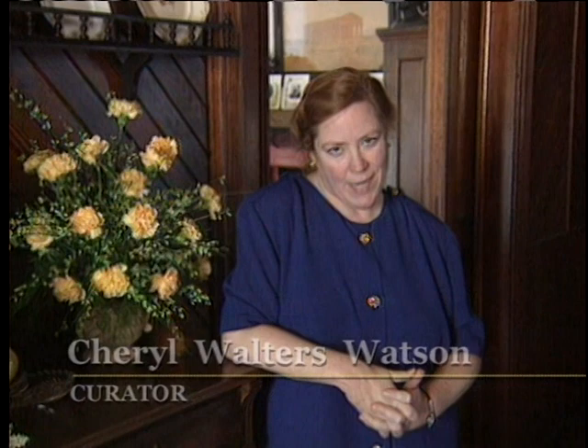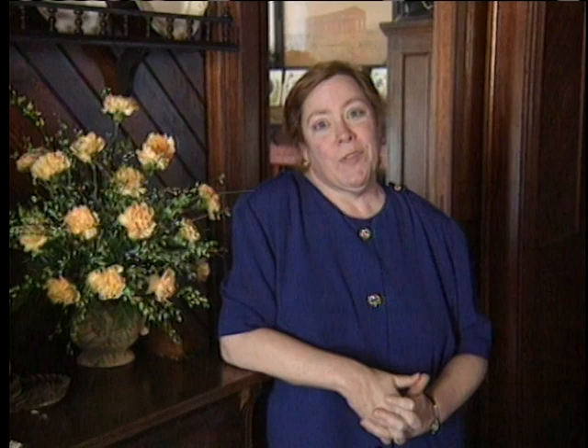I'm Cheryl Walters Watson and I'm the curator of the Lapham Patterson house. This museum is a building that is one of the most unusual ones you'll ever go through. It has some oddities in it that you won't find anywhere else in the world.